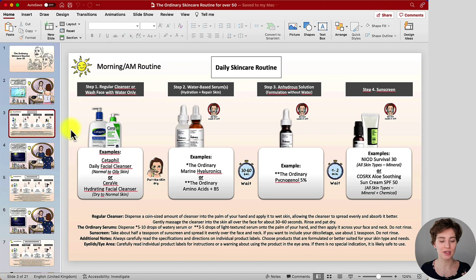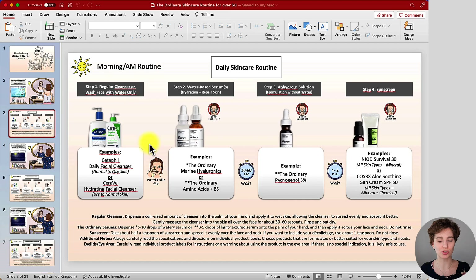We are going to get started with the first step, which is washing your face using a regular cleanser or just water. When using water, my recommendation is lukewarm water so it feels comfortable on the skin — not too hot nor too cold. In the morning the cleansing step is optional, because if water alone is enough for you then that's completely fine. I recommend testing it and seeing what works best for you.